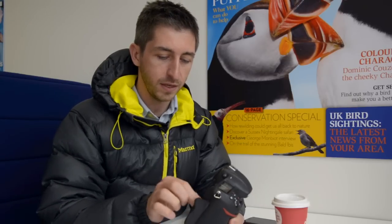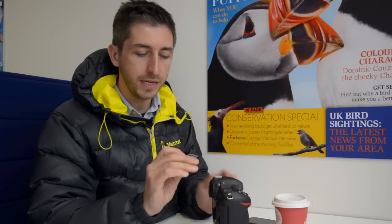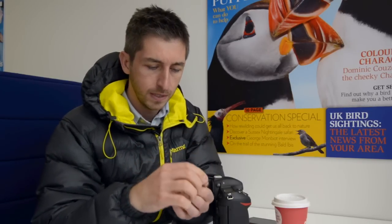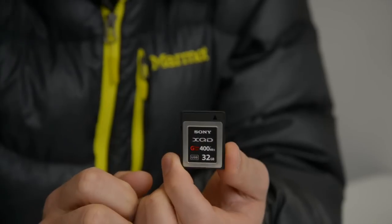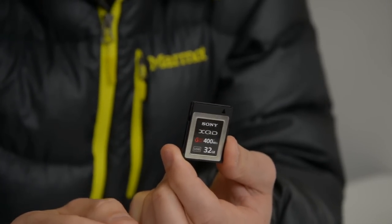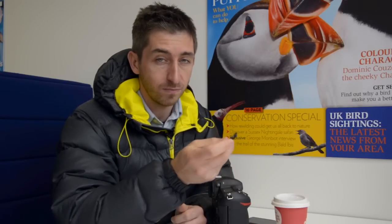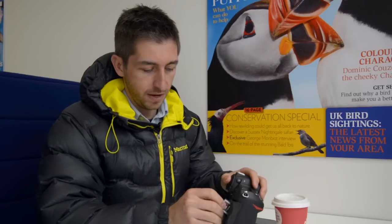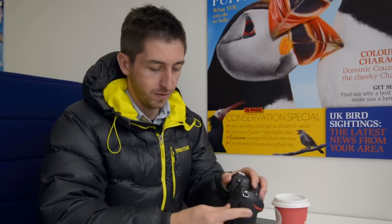That's thanks to this XQD memory card — it looks kind of like an SD card, a little bit thicker and very slightly bigger. But it writes at 350 megabytes per second and reads at 400 megabytes per second — so four times faster than a Pro SD card. They're not cheap, but maybe that's the future. I'm definitely coming back next month when the breeding season's in full flow to try and shoot some more puffins when there are more of them around.